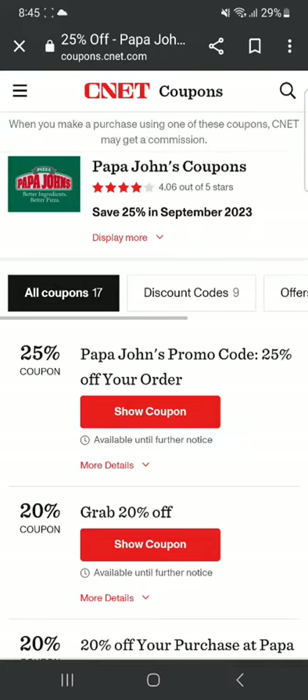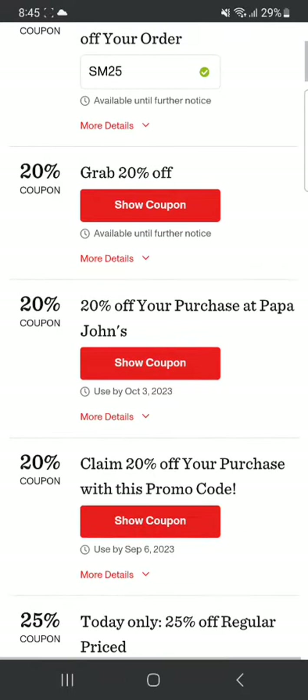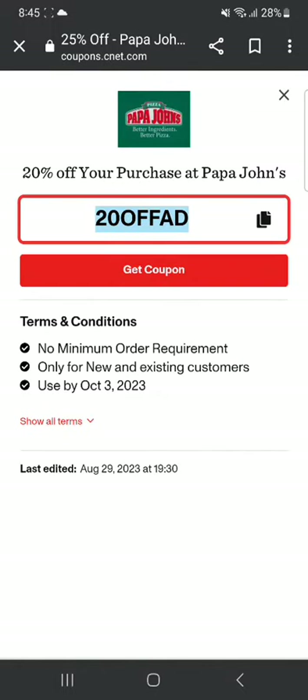The first one is a Papa John's promo code for 25% off your order. If you're ordering a pizza and looking for 25% off, you can use this code — just click 'Show Coupon.' Similarly, you can see other promo codes as well, like 20% off — click 'Show Coupon' to reveal that code too.